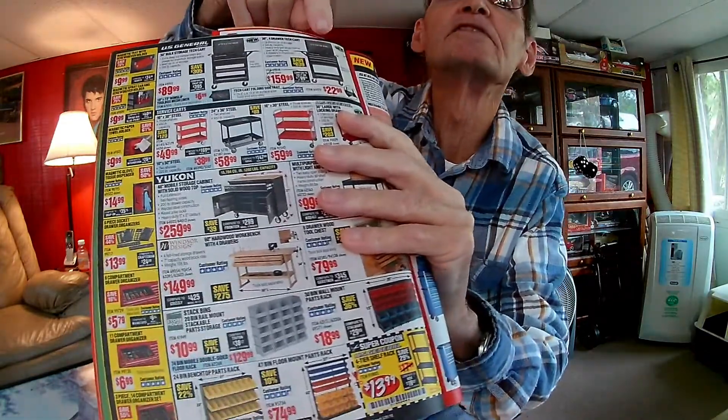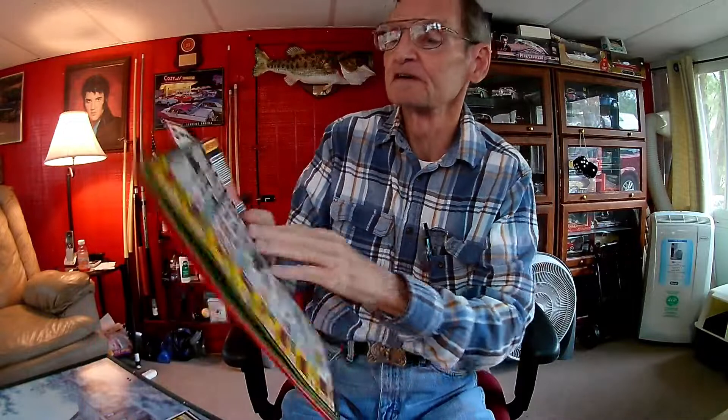In the store flyer, the same 30-inch four-drawer tech cabinet is still listed at $159.99, compared to $107.99 in the magazine. So why can't they put the same price in both? You might think that's a fluke, so let's look at a couple more examples.